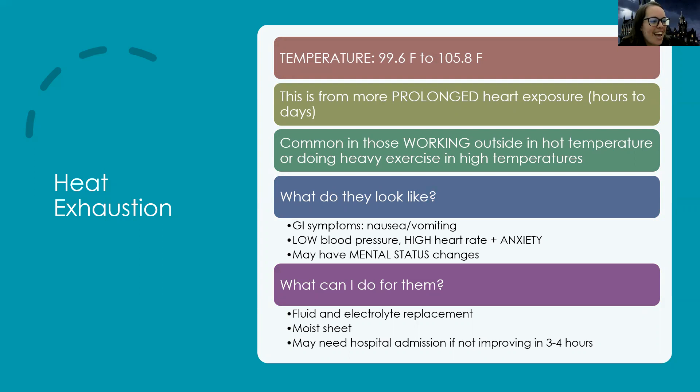With heat exhaustion, patients are going to have GI symptoms like nausea and vomiting. Their cardiovascular system becomes involved — low blood pressure, high heart rate, increased anxiety. They can even start to have mental status changes because it's starting to affect blood flow to the brain. For treatment: fluid and electrolyte replacement is a must. We can put a moist sheet or towel over them to allow evaporative heat loss. They may need hospital admission if not improving in a few hours.